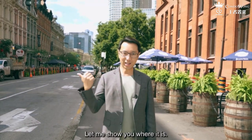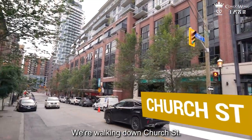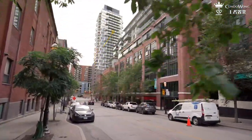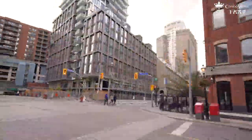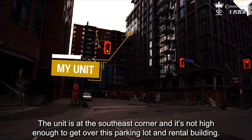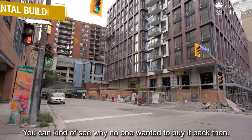Let me show you where it is. We are now walking down Church Street, and the building is right there at Church and the Esplanade. The unit is at the southeast corner, and it is not high enough to get over this parking lot and rental building. You can kind of see why no one wanted to buy it back then.